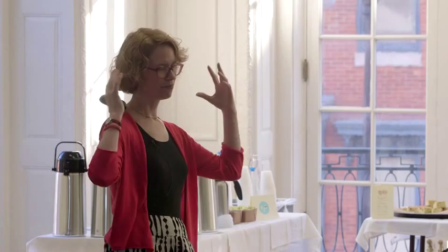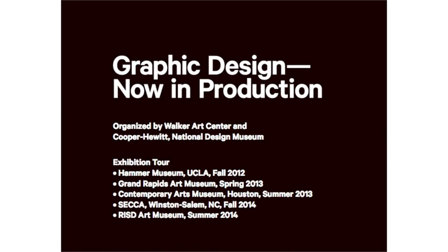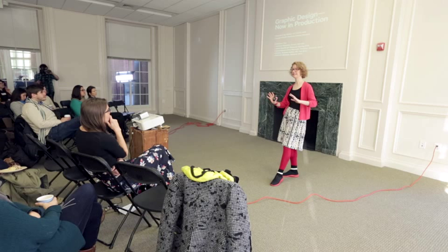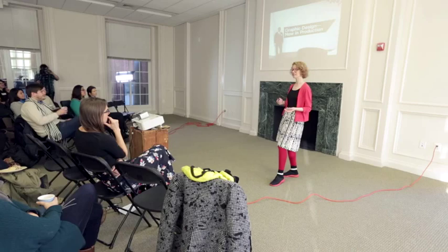That's really the subject of my exhibition, Graphic Design Now in Production, which was co-organized by Cooper Hewitt and Walker Art Center. It's been traveling around the country since October 2012. Its last stop is at RISD in Providence, opening on April 17th. It's an easy trip on Southwest Airlines — I urge you to go and see it if you haven't already.